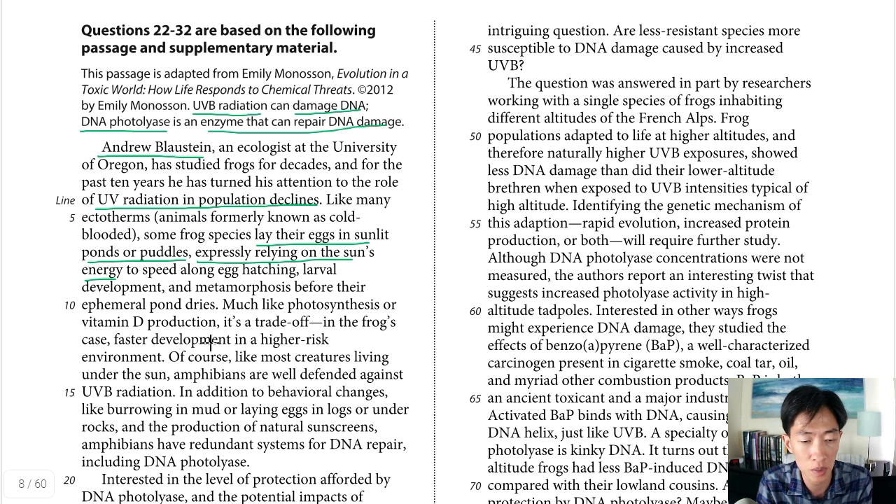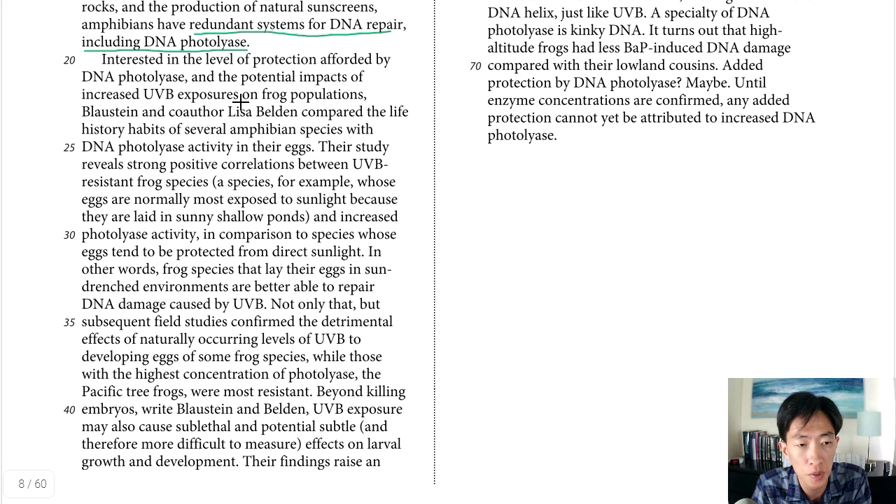Frogs lay their eggs in sunlit ponds or puddles, relying on the sun's energy for benefits like egg hatching and larval development. But much like photosynthesis or vitamin D protection, it's a trade-off — faster development in a higher-risk environment because they're more exposed. The last point is that amphibians have a lot of defenses against UVB radiation, with particular interest in redundant systems for DNA repair, meaning DNA photolyase.